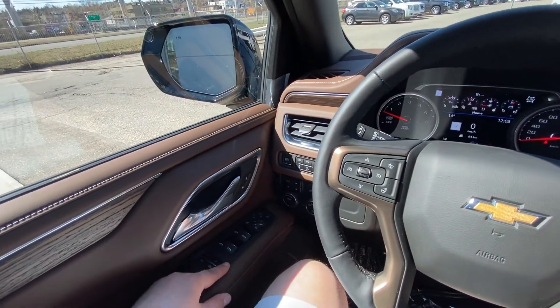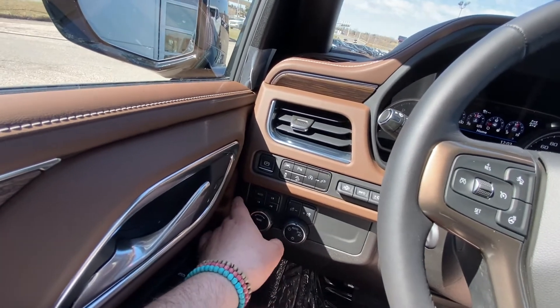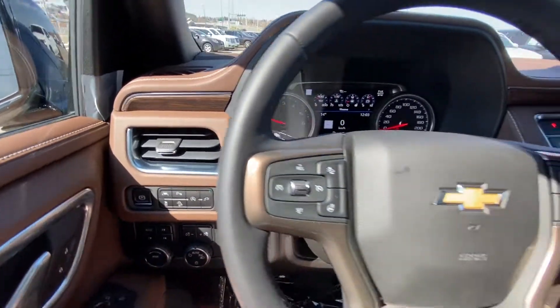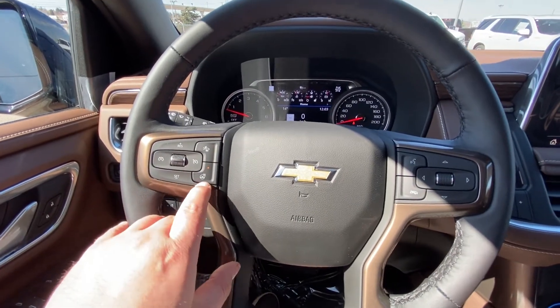Taking a quick look at the interior: power windows, locks, and mirrors, memory seating, lane keep assist, parking sensors, your 4x4 dial, trailer mode, heads-up display controls, and a leather-wrapped heated steering wheel with cruise control and forward collision warning.